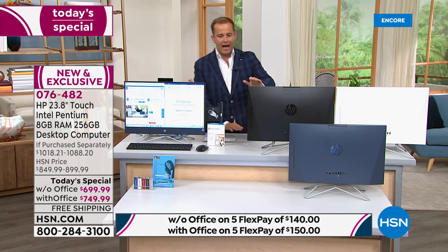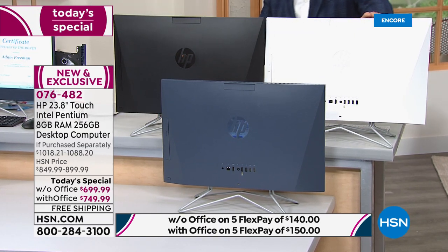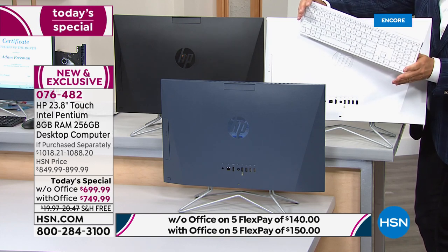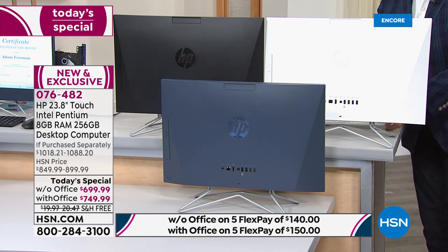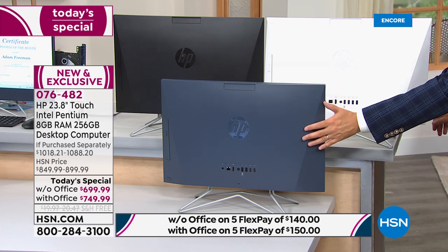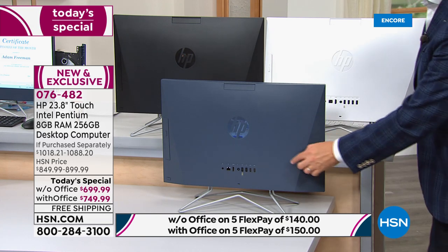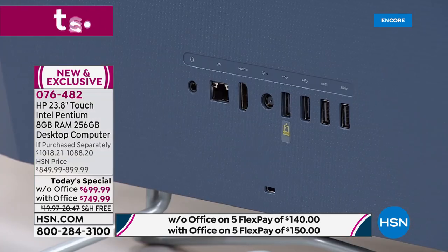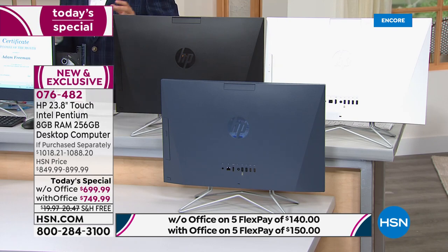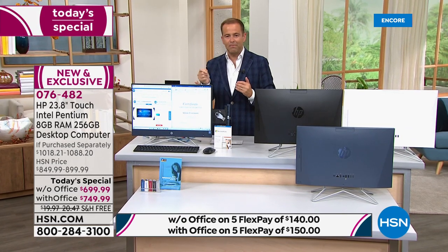You get to choose from three colors: classic black, beautiful white, and a gorgeous blue. The black comes with a black keyboard, the white with a white keyboard and mouse, and the blue comes with a contrasting black keyboard. It's simple to set up — plug it in and you're good to go. All your ports are at the back. It's a fast machine with an Intel Pentium Silver processor and a solid-state drive.